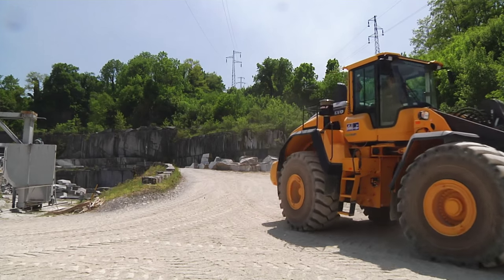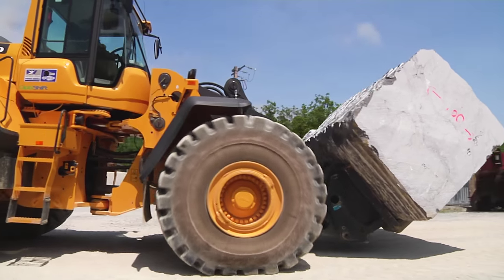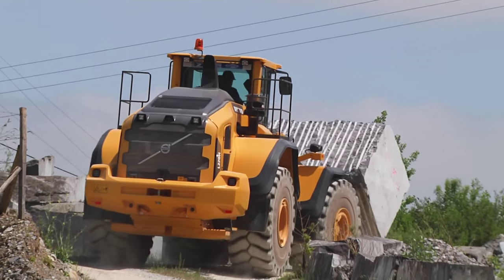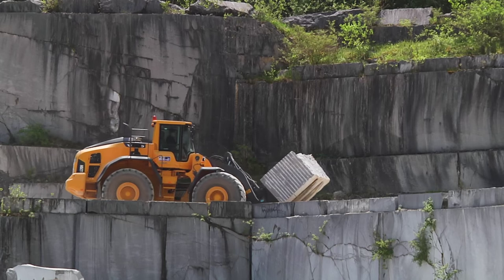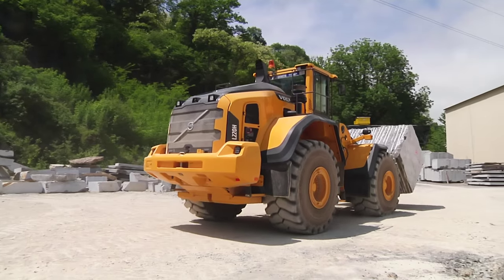Volvo wheel loaders are trusted with the transport of huge blocks of marble from the quarries to a storage area before they are transported for export worldwide. The wheel loaders are also used to tidy the quarries and keep them clear of debris.